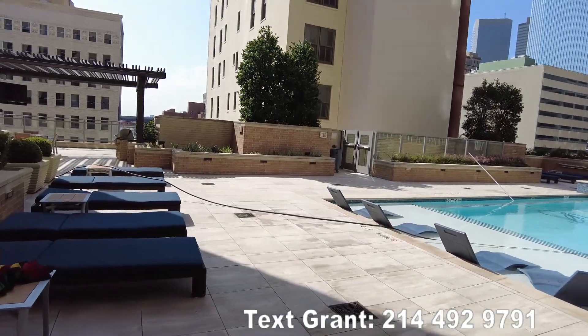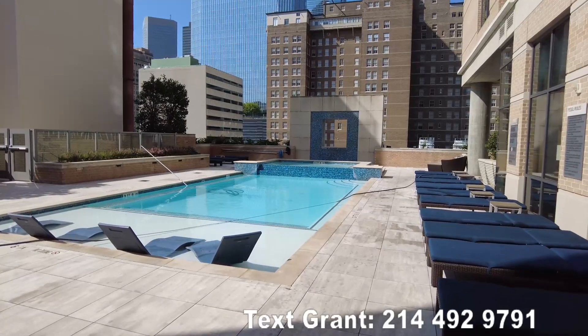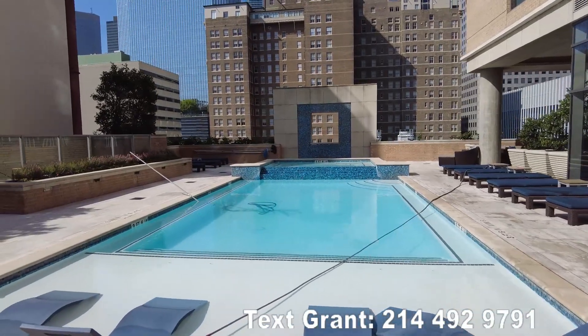We are now going to explore the pool. This is still on the same 9th floor. Let's take a look at it. This is a Monday and it's about 10:30 or so.